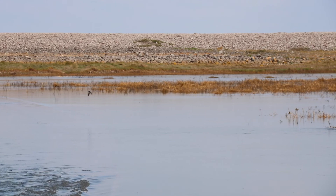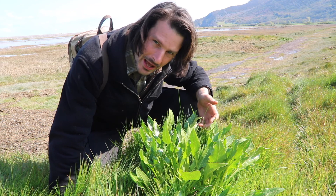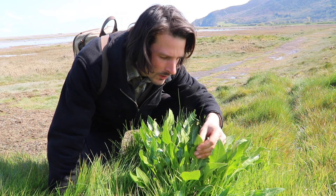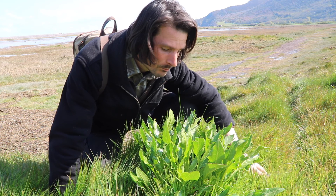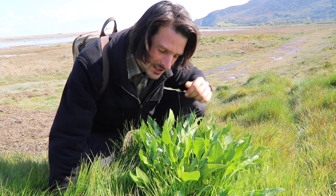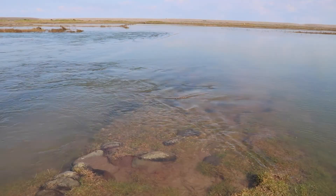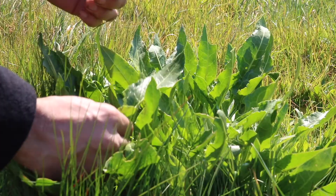Sea beet grows all around the coasts, mud flats, sand dunes, shingle, and along field edges, and they'll grow quite happily away from the sea as well, like in the forest garden. But here where they have salt water, they've got a moorish, deliciously salty crunch to them, whereas in the forest garden they've just got a kind of bland but zingy, spinach-like taste. Seeing as I can't get to the sea as I wanted to, I'll just pick a handful of these and take them home to cook.